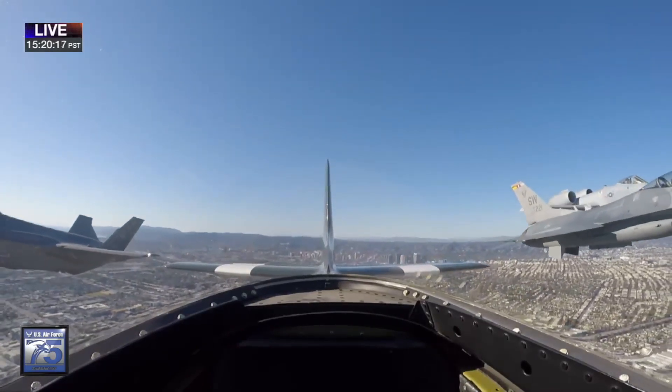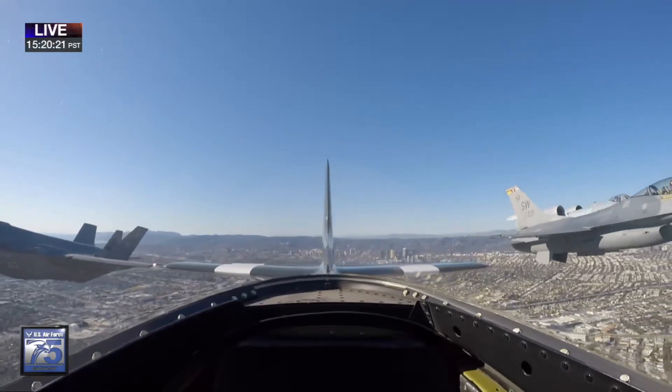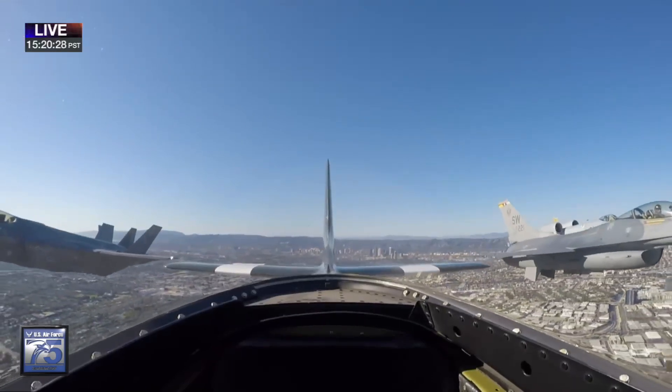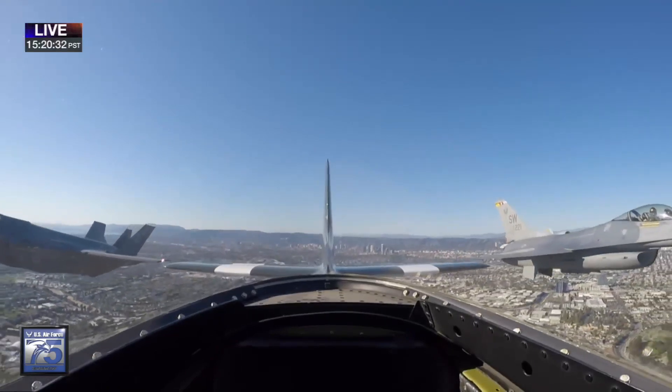We have a fantastic view from the back of the P-51 Mustang. You can see the A-10, F-22, F-35, and F-16 as they roar over the skies of Los Angeles, headed towards SoFi Stadium. It is a breathless shot, Caitlin.